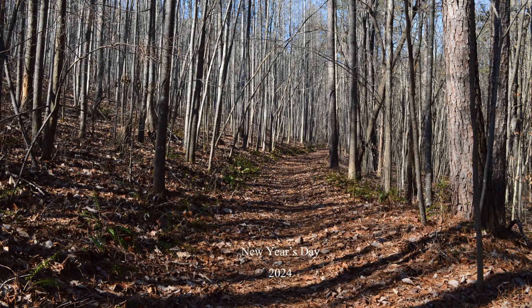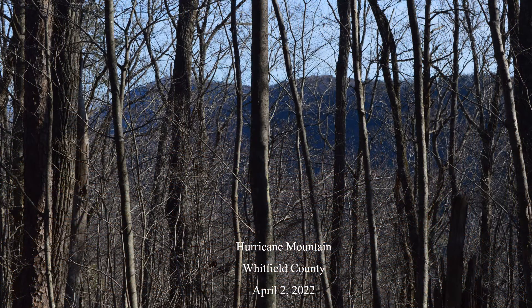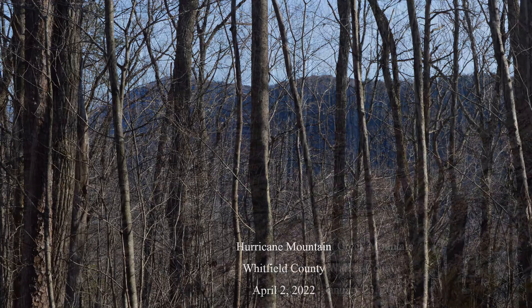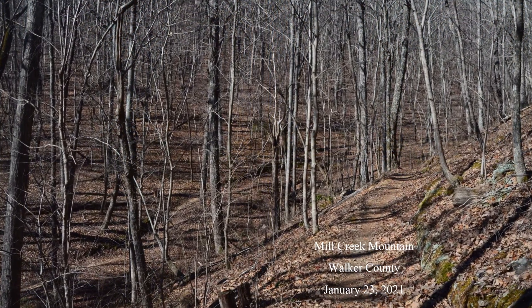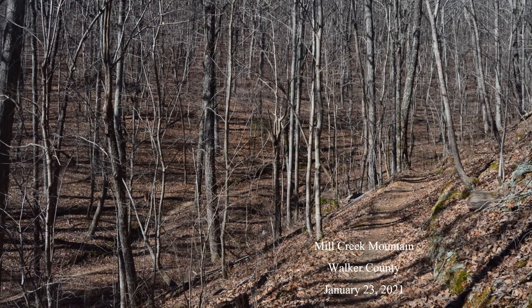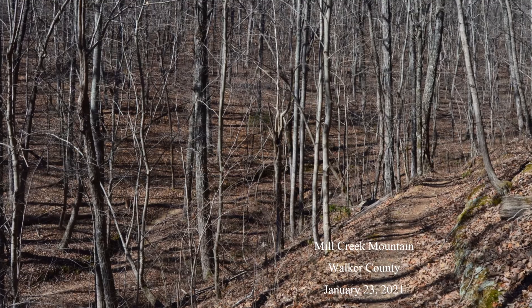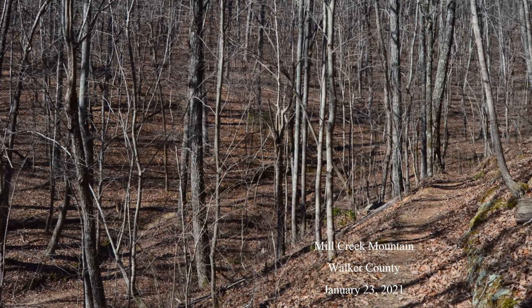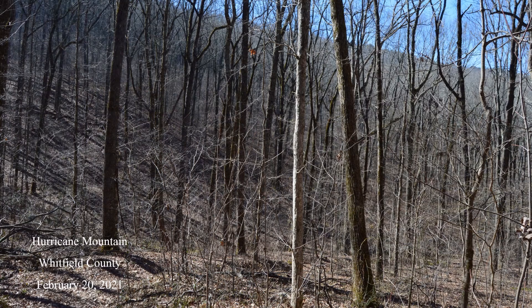On New Year's Day, the gray woodlands at Snake Creek Gap were lovely. So were those on Hurricane Mountain two years ago, and those on Mill Creek Mountain three years ago. Although the trees looked alike, I knew them because I have a degree in forestry. For most laymen, it would be much more difficult because everything looks the same. Trying to identify hardwoods in winter is a bit like opening a physics textbook for the first time.